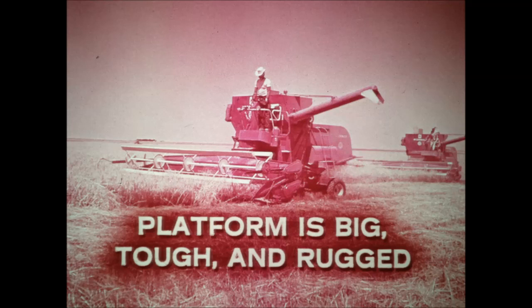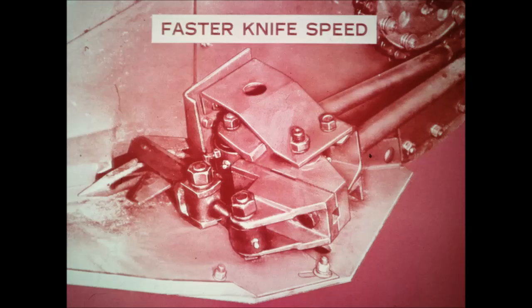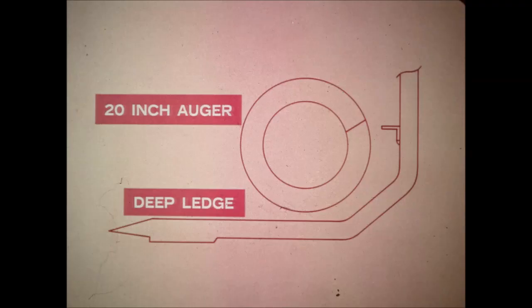The platform is also big, tough, and rugged. The reel arms and shaft are heavier. The bats are three-quarters of an inch thick. The forged steel guards are self-sharpening. The knife head and drive are improved; knife speed is faster, the knife is of heavier construction, and it's easier to adjust, remove, and replace. The deep shelf between knife and auger assures smooth feeding even in tall tangled crops, and the 20-inch auger has the capacity to move today's heavy volume crops.